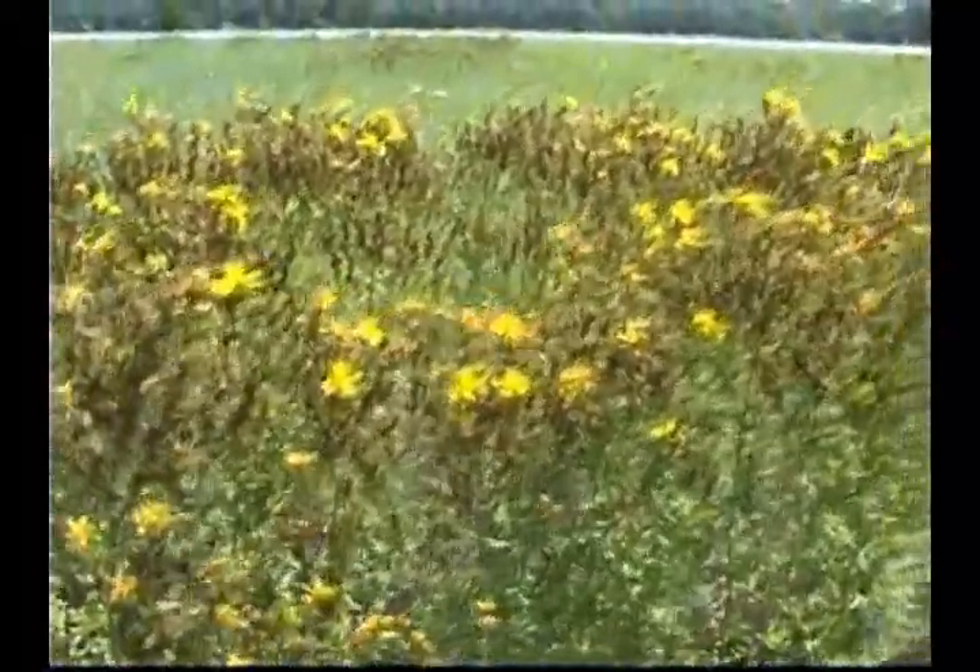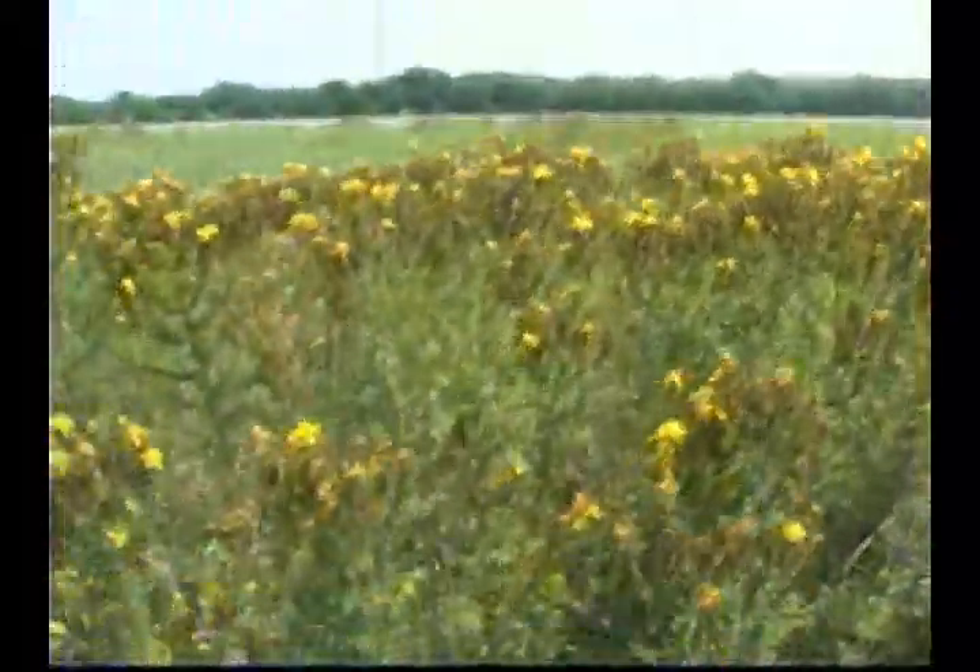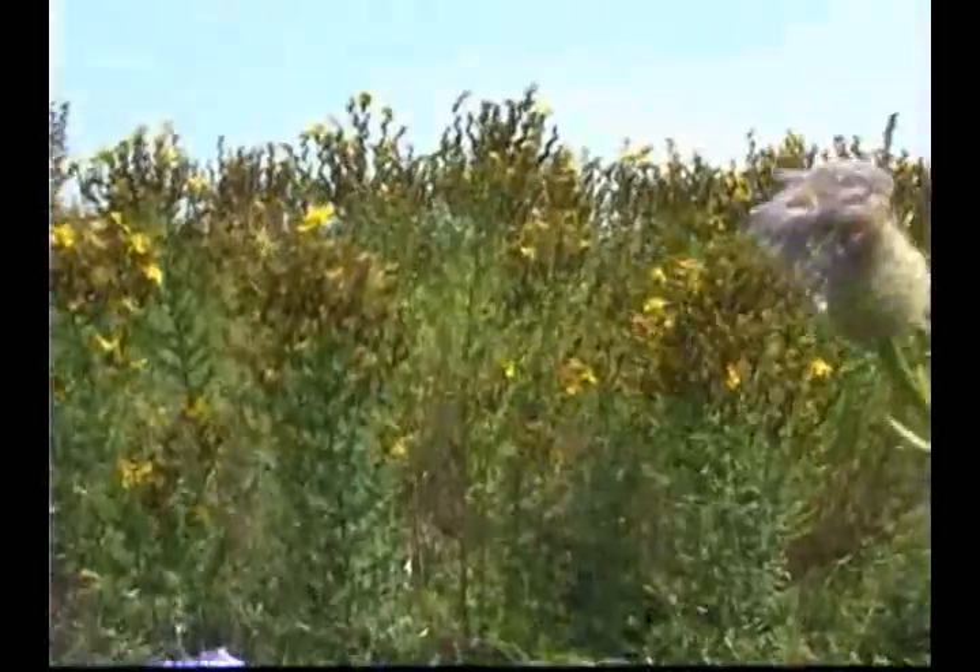The plant is usually avoided by grazing animals, which gives it a competitive edge in pasture competition. Plants contain compounds that, when ingested by light-colored animals, cause the skin to be photosensitive and produce severe sunburn conditions.